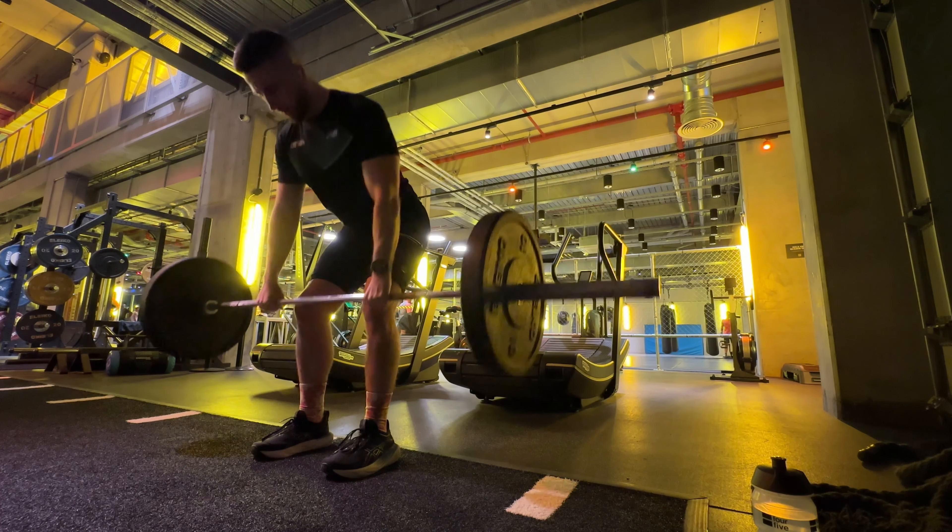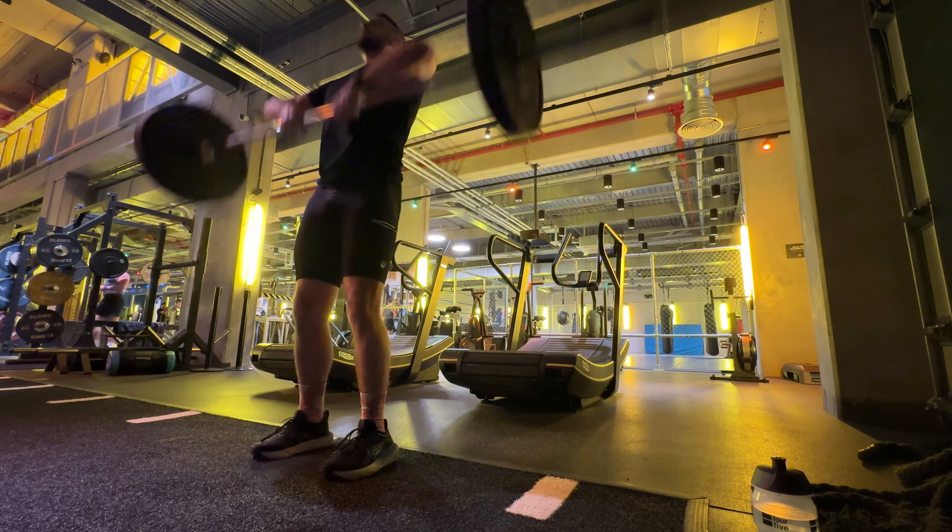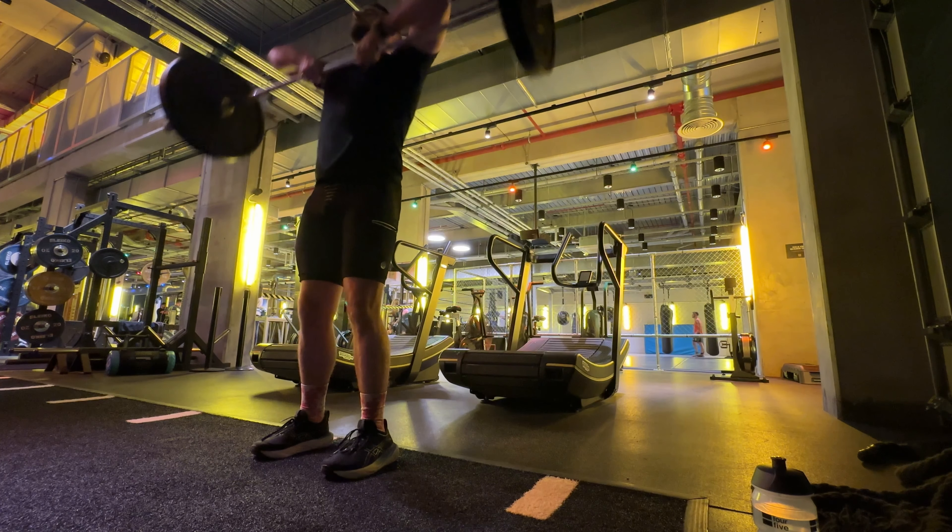Wednesday was a lower volume, lower mileage easy recovery run. Then Thursday I pumped out a half marathon at a really good pace. I was really happy with how it went, but bearing in mind that peak week — when you're running the most number of miles of your marathon training in its entirety — is when your body is under the most stress.